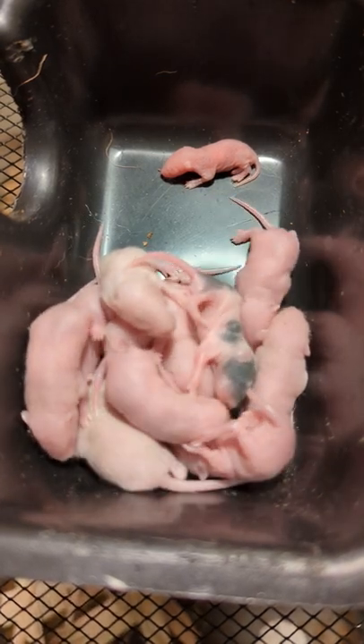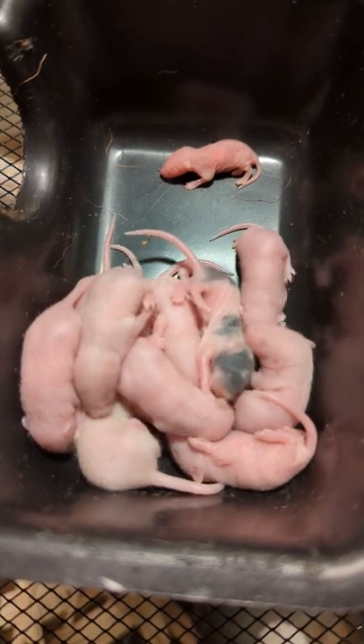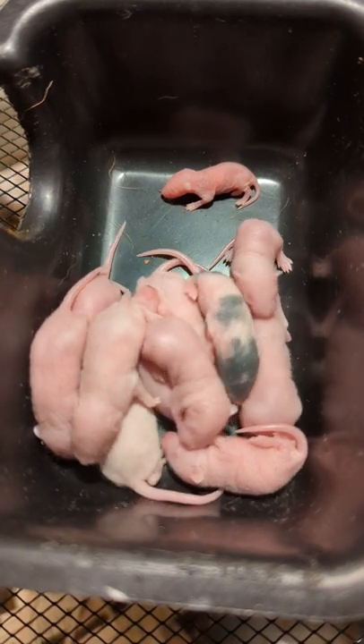The older litter are starting to get their fur — you can see like this one, he's got his fur coming in. And then there's one that is a runt, which is the one in the back, and it's a lot smaller than the others.